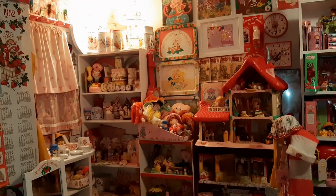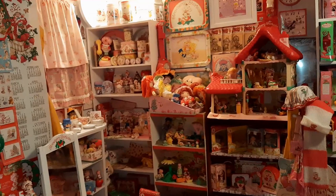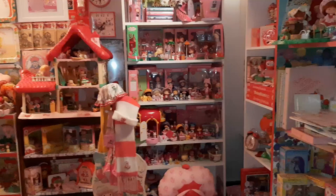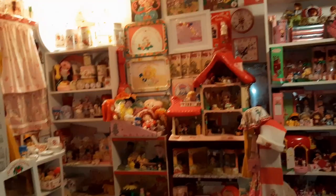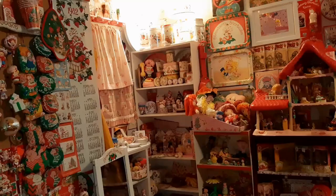Hey Toy Addicts, this is Jodi and I am going to finally do sort of a quick room tour of my Strawberry Shortcake room. I've been putting it off because I have so many projects I want to do and ways that I want to make things better, but this is going to have to do for now. Disregard any dust you may see or piles of stuff that are in places where they don't belong because that's just how things are right now.